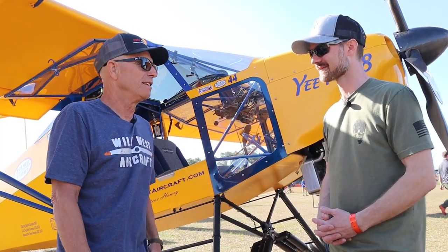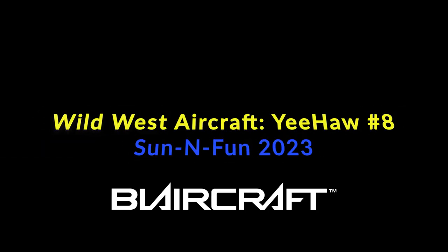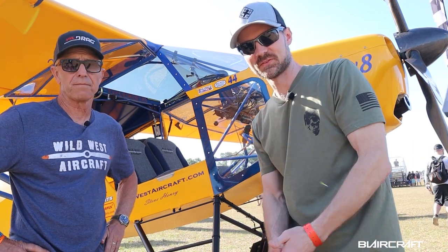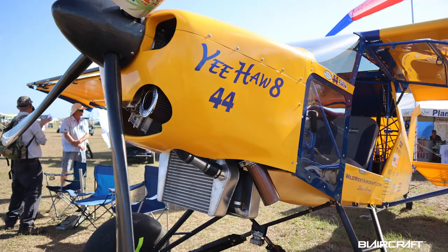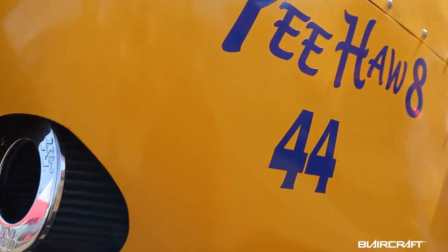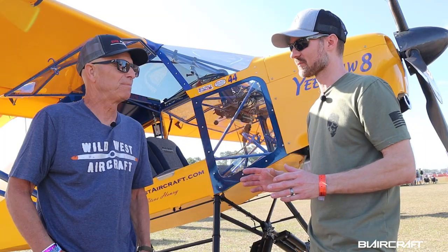Hey guys, what's up! I'm at the Sun and Fun show — it's absolutely beautiful Saturday morning. It's been an awesome week, and I'm here with Steve Henry. I'm standing in front of the new, latest and greatest build, Yeehaw number eight, and I'm excited to see more of this this year.